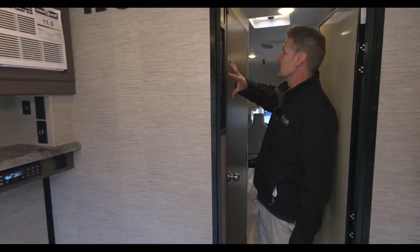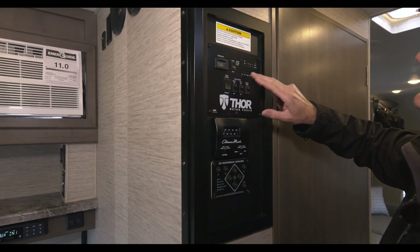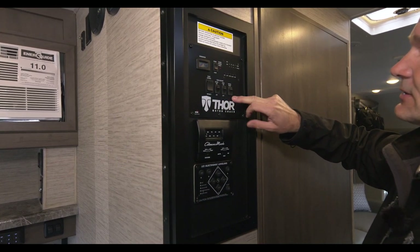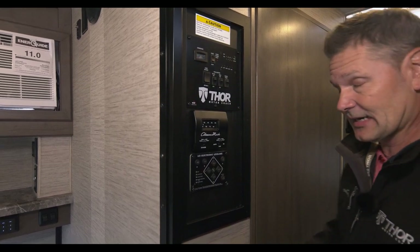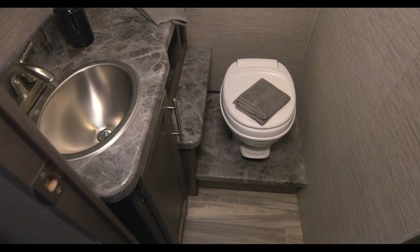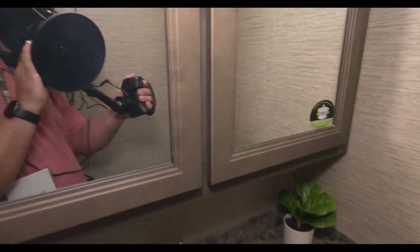You're going to have a control panel in about the same area in both units, where you can start your generator, check your tank levels, put out your slide wall, turn on the tank heaters — you have heated tanks on here — turn on your water pump. You have your AC and your one-touch leveling jacks. Now this has a split bath. Everything you need is in here — it is a bathroom. You're out there, you're camping. You have a medicine cabinet, toilet, and sink. It's exactly what you need so there's no need to use a bathhouse.